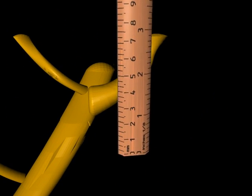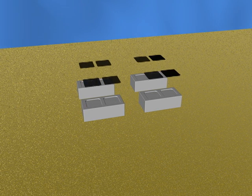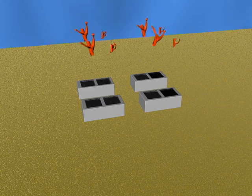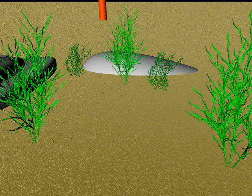First, scientists measure and break off a three-inch piece of coral. Next, they epoxy the section onto a block of cement. After three months of growth, the section of coral is relocated to a restoration site. These steps are simple methods in which coral could potentially be regrown and repopulated.